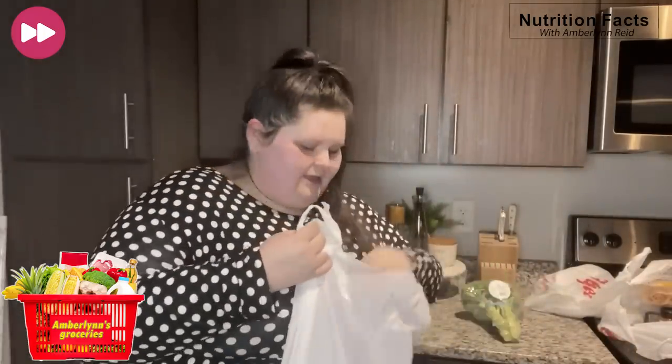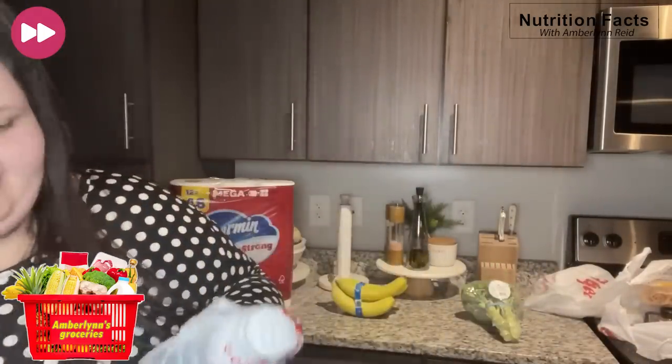I got some garlic and herb cream cheese. Feline got some overnight oats she wants to try — the brand Mush. She got apple cinnamon and blueberry. These do go in the fridge because they're cold. Got some broccoli — we're always getting broccoli, we're broccoli obsessed around here. Can't go wrong. Got some barbecue sauce.